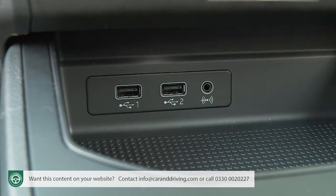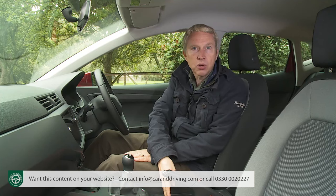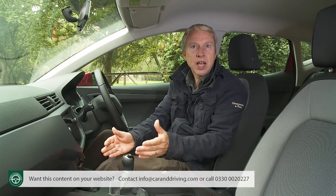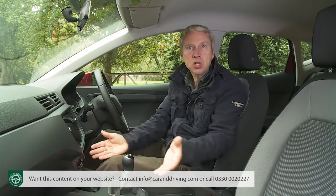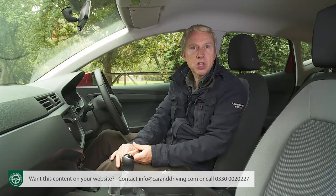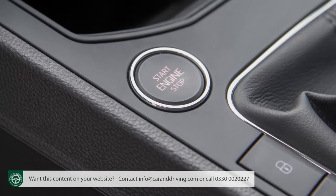Twin USB ports and an AUX-in point, twin cup holders, and a coin tray sit alongside the conventional handbrake. An optional storage pack gives you useful under-seat drawers. We like little touches like the air care filter in the ventilation system that removes allergens to maintain a clean air environment. Plusher models can have big-car features like leather and Alcantara seat trim, adjustable mood lighting, wireless phone charging, and SEAT's Kessy keyless entry and start system.